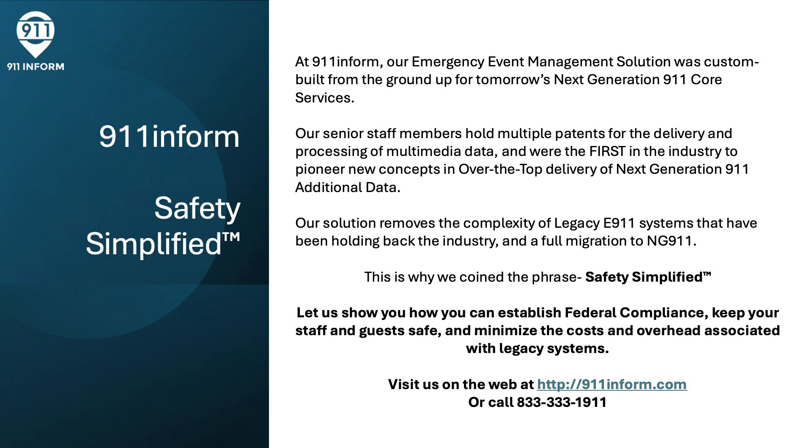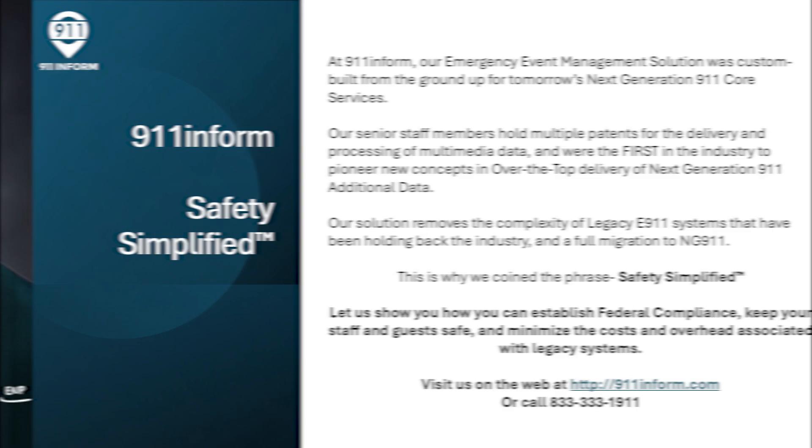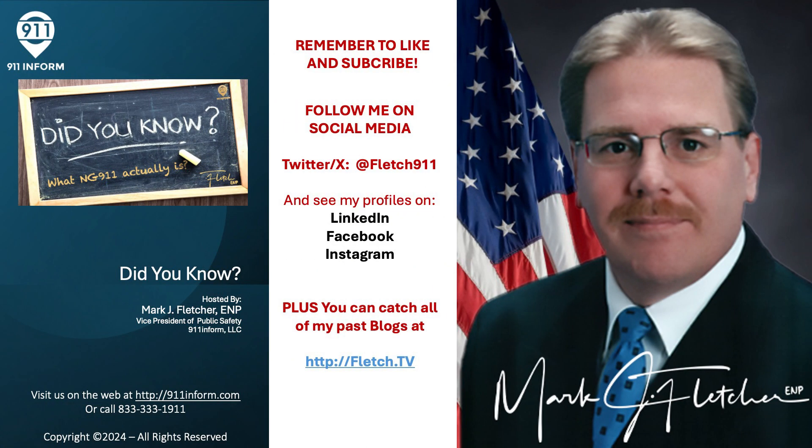If you'd like us to show you how you can establish federal compliance, keep your staff and guests safe, and minimize the costs and overhead associated with legacy systems, visit us on the web at 911informed.com or call 833-333-1911 and speak to one of our engineers. That wraps up my latest Did You Know video on what actually is NG-9-1-1. I'm Mark Fletcher, ENP, Vice President of Public Safety Solutions at 911informed. Remember to follow me on X at Fletch911 and check out my profiles on LinkedIn and Facebook. You'll find links to all of my blogs at Fletch.tv. Make sure you like and subscribe so you'll be immediately notified of future content. Thanks for listening, and if you're in public safety, thanks for what you do. Stay safe and take care.